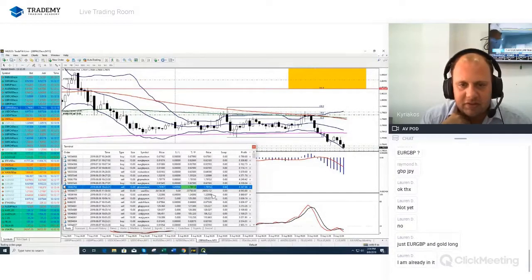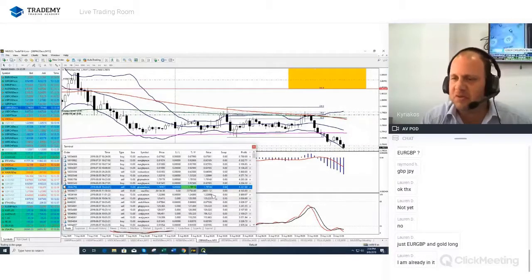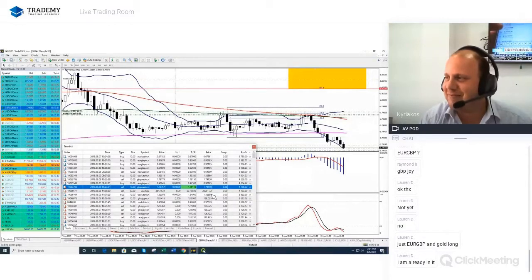Poundozzi is trying to decline again. We need a small push to the downside. It's a very volatile pair — not Kiwi, not Euro GBP, it's Poundozzi. I don't believe we will have significant difficulties hitting the take profit.